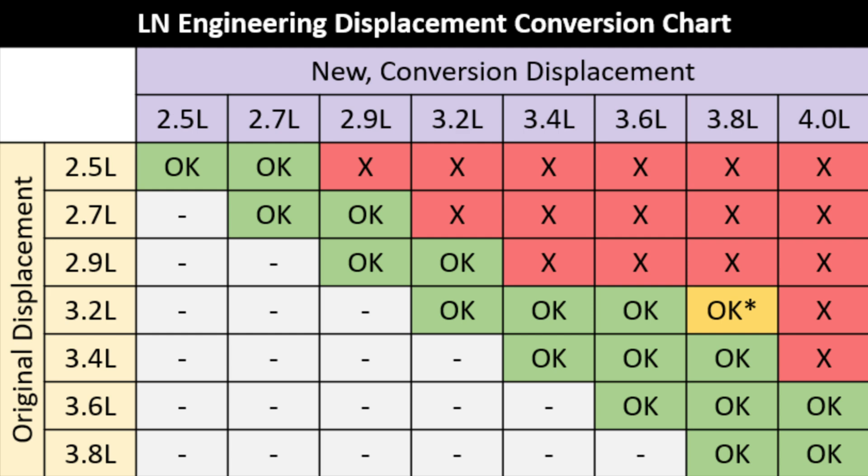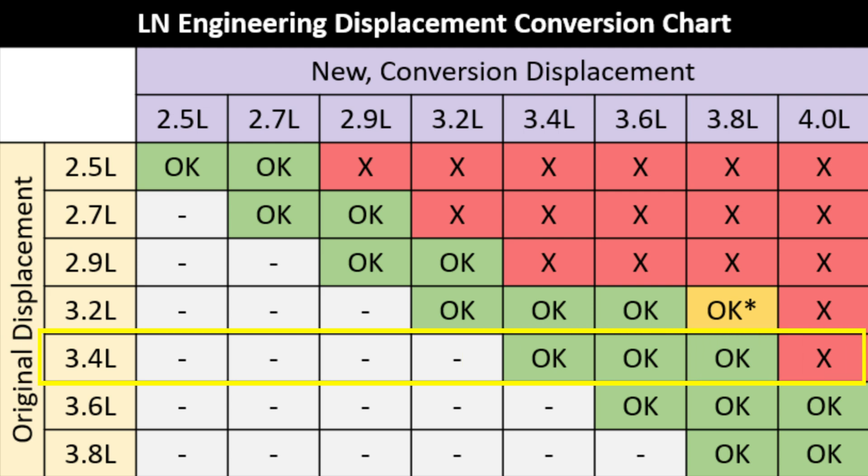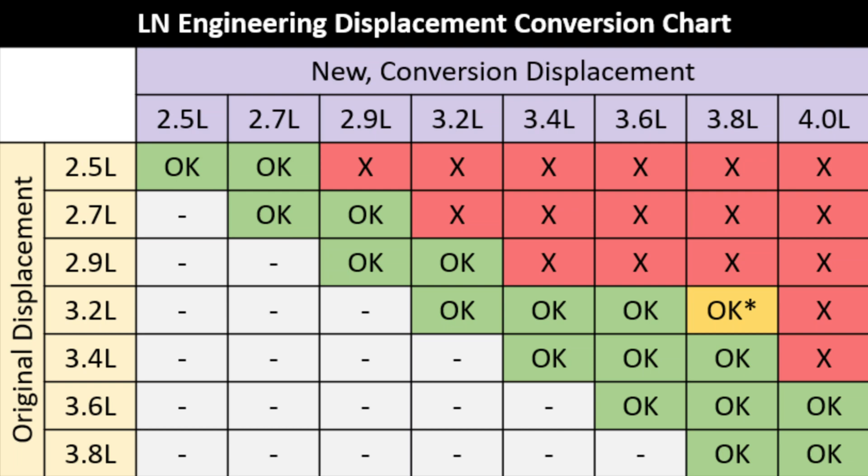You need to know what displacement size you want to go with. Hartek has different displacement increases, so familiarize yourself with whatever company you're working with. Here is a quick table illustrating what is and is not okay to go up to from your stock displacement. For the 3.4 liter row: you can keep 3.4, or LN Engineering offers a 3.6 liter and a 3.8 liter - they don't offer bigger than that because you start running into sensor and ECU adjustment issues with that much larger airflow. Feel free to pause on this chart for more detail. This is specifically LN Engineering's options - Hartek is different, so familiarize yourself with whoever you plan to work with.